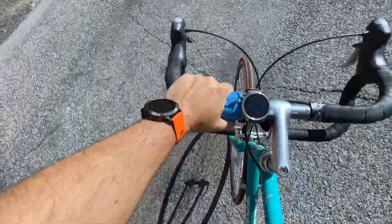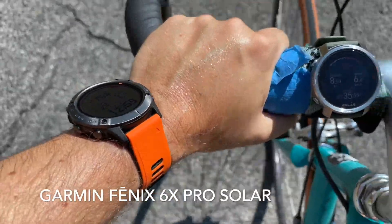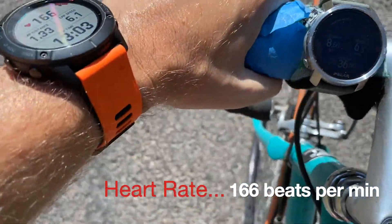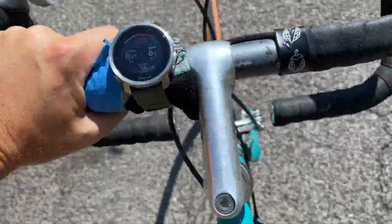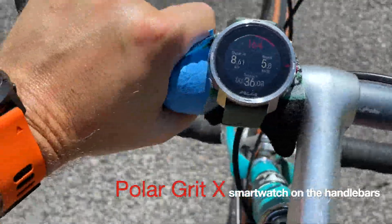Rocking the Garmin Fenix 6X Pro Solar on my left wrist - heart rate 166. Let's see what Polar says: 164. The Polar is connected to another one I'll show you in a second.